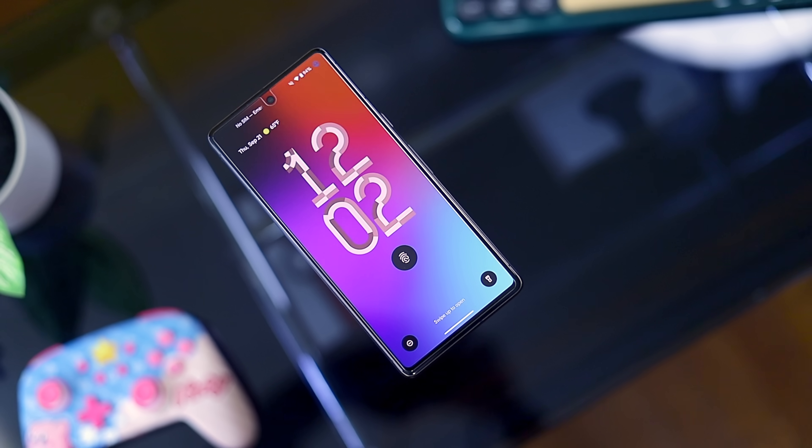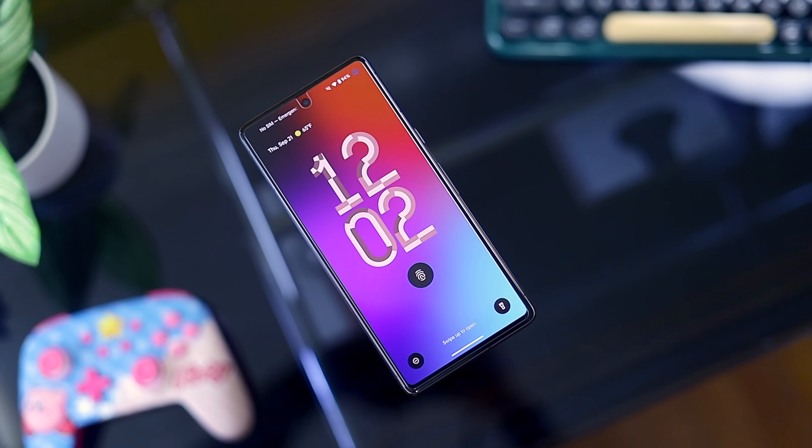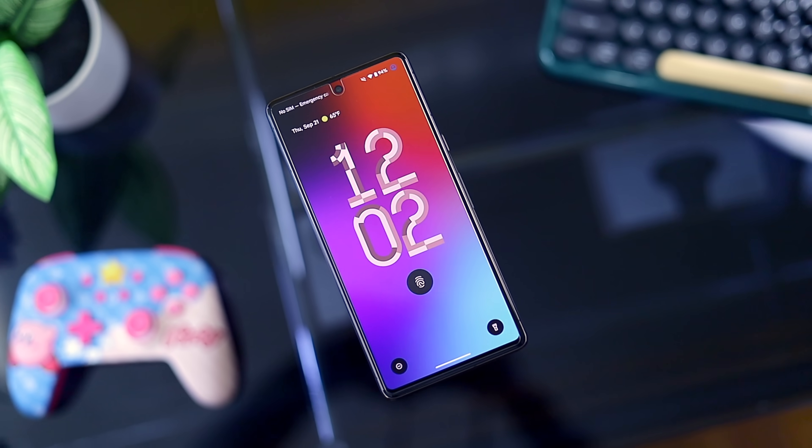Alright guys, it's time! Android 14 QPR Beta 1 is finally here. For those who don't know, this is basically a beta for the upcoming Pixel Feature Drop slated for December, and today we get to show you a sneak peek of everything new.